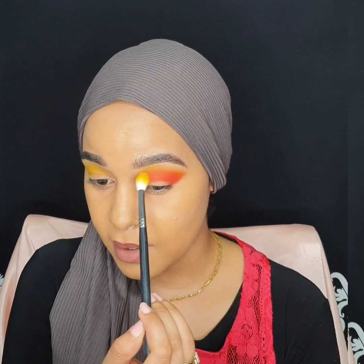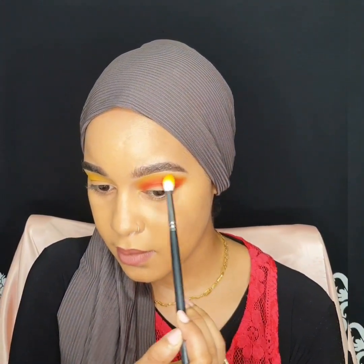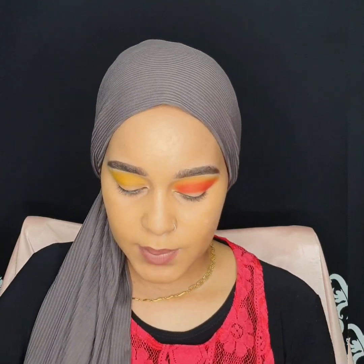Taking the same brush from the yellow, I'm just going to be adding a little bit of the yellow and then further blending it. Let's blend it and then do the other eye. I'll be speeding this up so you guys won't be able to hear me talk, okay?